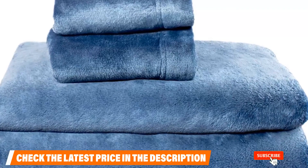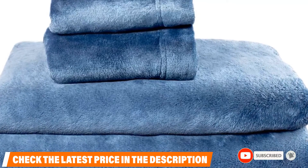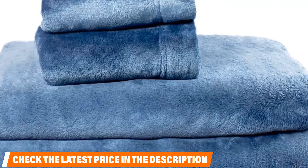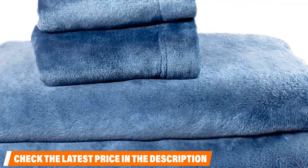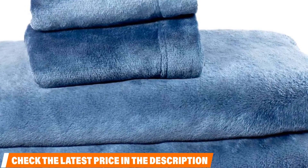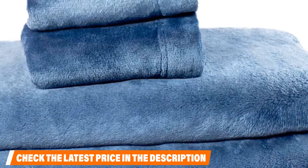The Comfort Collection Velvet Plush Sheet Set is extremely easy to maintain and does not require any expensive cleaning methods. The sheet is machine washable and can be dried very easily as well. The fleece sheet is of premium quality and maintains softness and warmth after every wash.